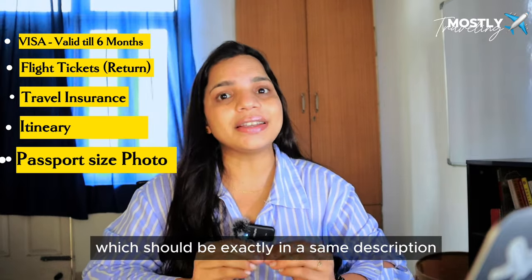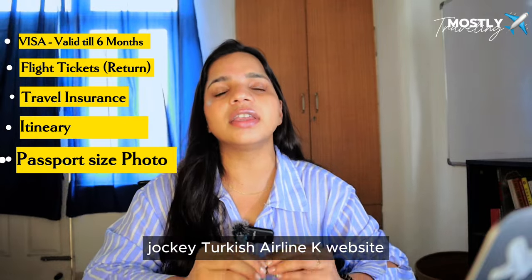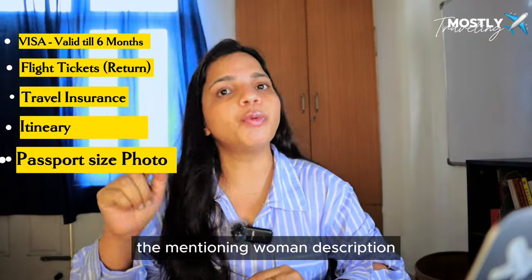You also need to submit a passport-size photo which must match the exact specifications mentioned on the Turkish embassy website. I will put the details in the description.